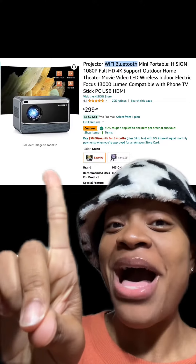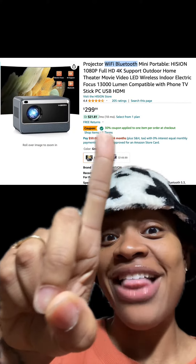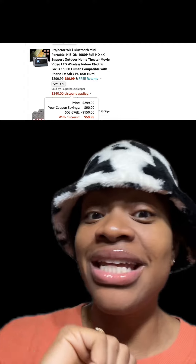We got this Wi-Fi Bluetooth projector, which has really good reviews. Make sure you clip or apply this 30% off coupon, and then at checkout enter this promo code and you'll pay just $59.99.